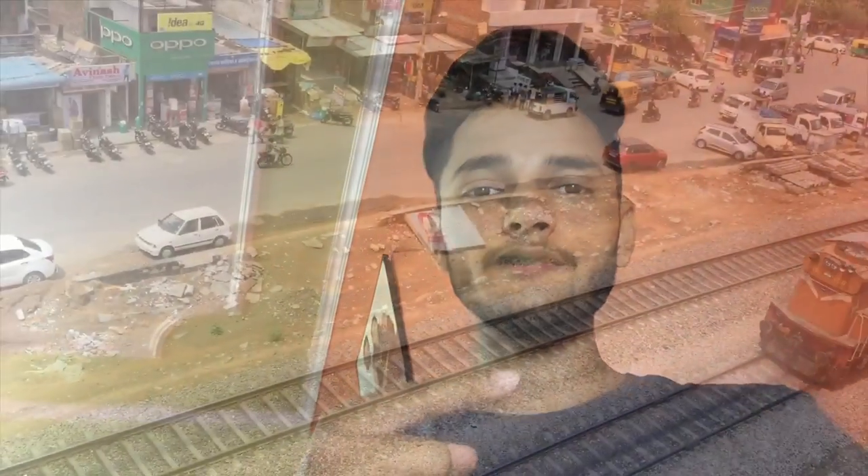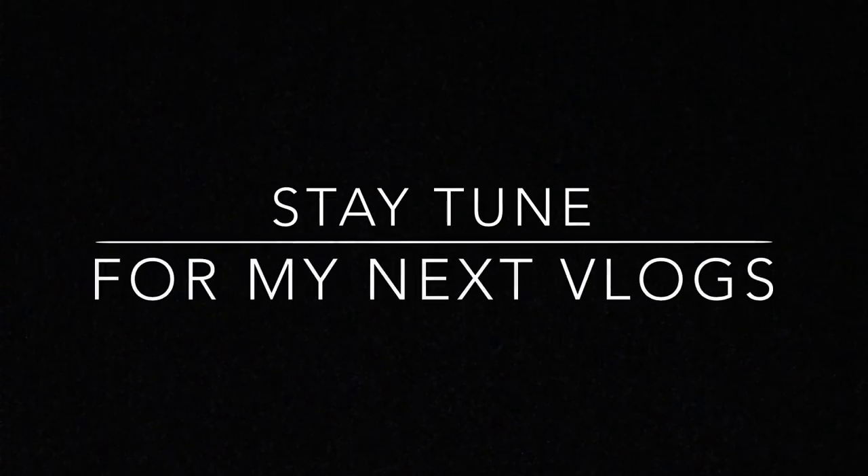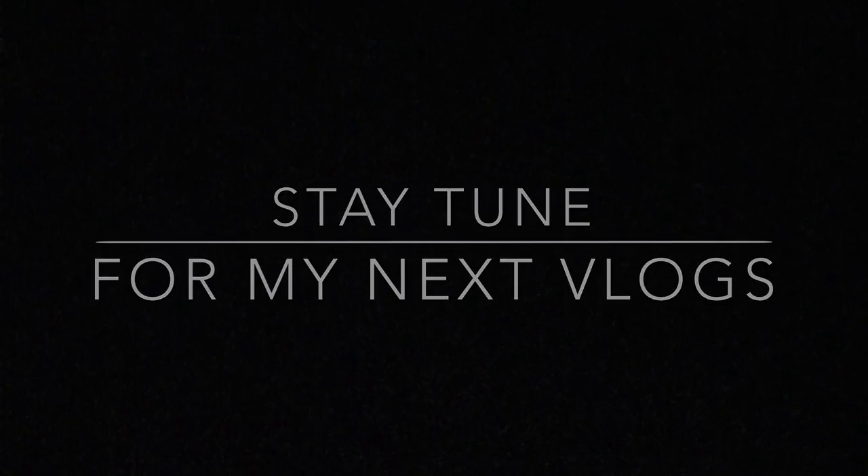So guys, this is my short ride and my second vlog. If you like my video, please like, share and comment. And if anyone has not subscribed to my channel, please do subscribe and stay tuned for my next vlogs. Thank you so much!